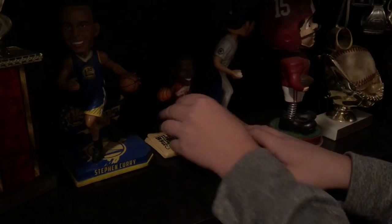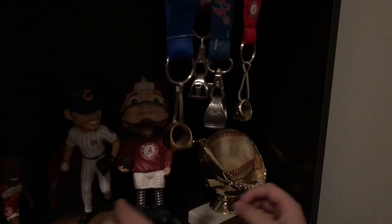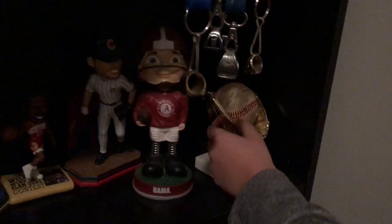On the second level: a Steph Curry bobblehead, Dominique Wilkins bobblehead, a Kris Bryant bobblehead, and an Alabama man bobblehead. And then I got a Craig Kimbrel signed ball — future Hall of Famer.